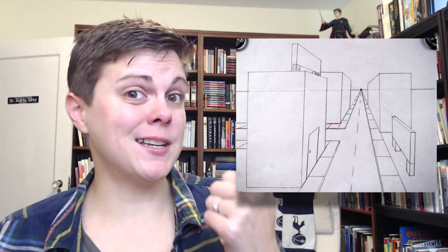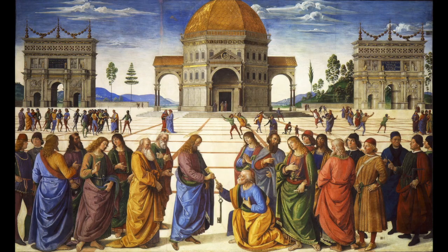Did you ever do this exercise growing up? It's called point perspective. It's the proper way to show how and why objects closer to us appear bigger and those further away appear smaller. It creates a realistic sense of space on a two-dimensional surface like paper or canvas or a screen. But did you know that this was an invention? A discovery? I'm Andrea Gilroy and this is Comics Crash Course.